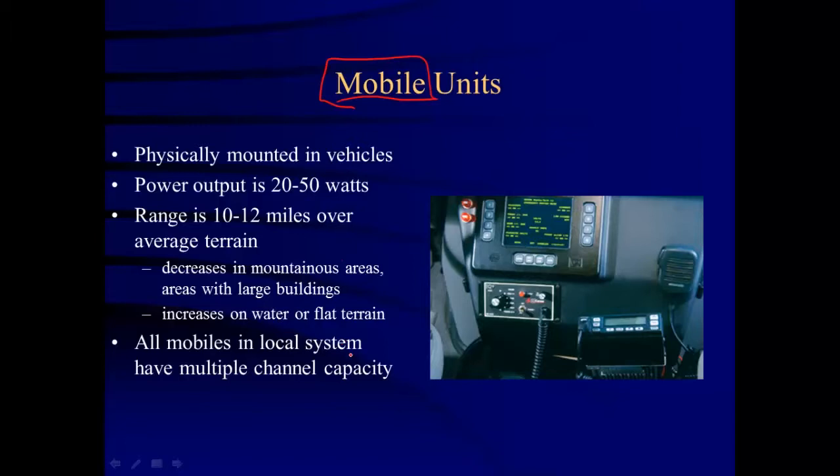All mobiles in our local systems have multiple channel capacity, so they can tune to different channels. It's not just channel one or channel two — you have designations like MedCom and FireCom. So you could have MedCom one, MedCom two, MedCom three, and FireCom one, two, and three.